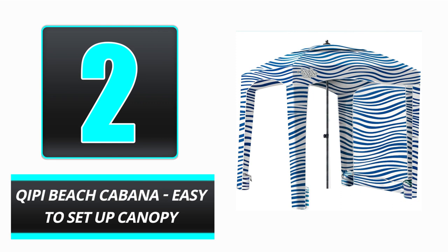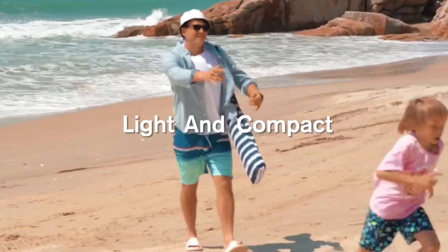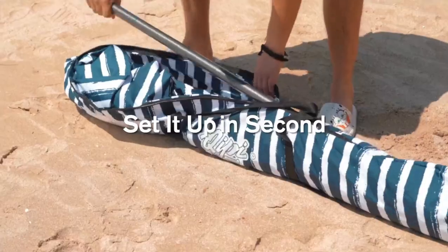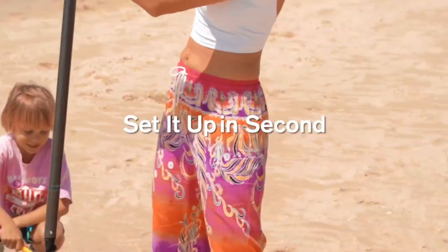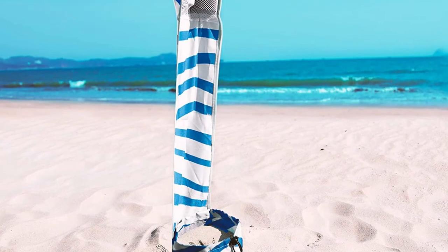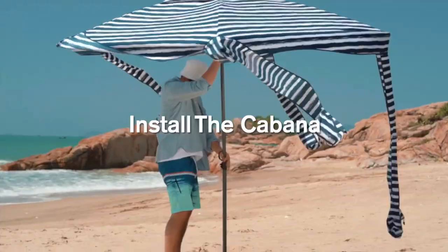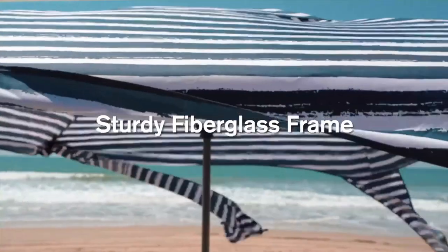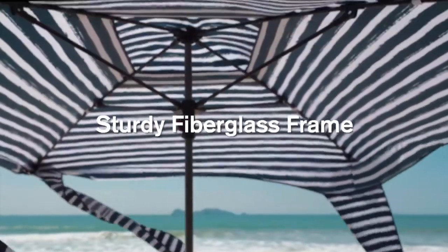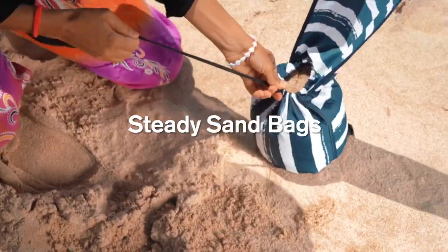Number 2. We'd like to introduce you to the Kippy Beach Cabana. Materials like polyester, fiberglass, plastic, and metal come together to form this high-quality, easily transportable design. It may be used in the rain and provides protection from the sun with its UPF 50-plus rating. It's lightweight, approximately 4.7 kg, and straightforward to set up. The Cabana's two main pieces snap together for quick assembly and disassembly.